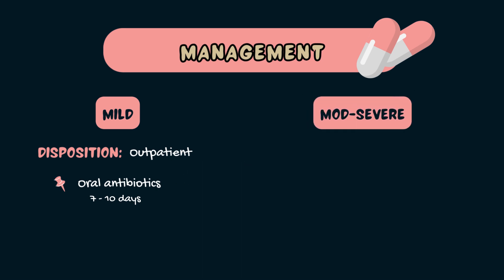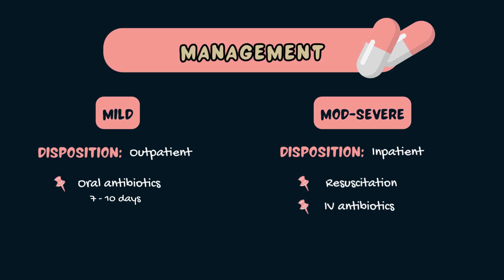If there are signs of sepsis or septic shock, or there's dehydration from vomiting, patients will require admission to hospital. They will first need to be resuscitated using the ABCDE protocol and commenced on intravenous antibiotics. Common examples include IV gentamicin, IV ceftriaxone, or IV ampicillin or amoxicillin. Patients will also require intravenous fluids and ongoing monitoring.